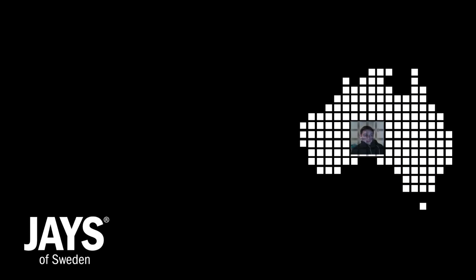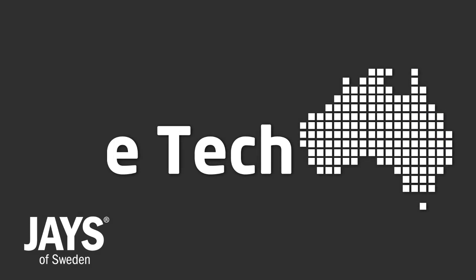This episode of Live Tech Australia brought to you by Jay's Earphones. Love music.